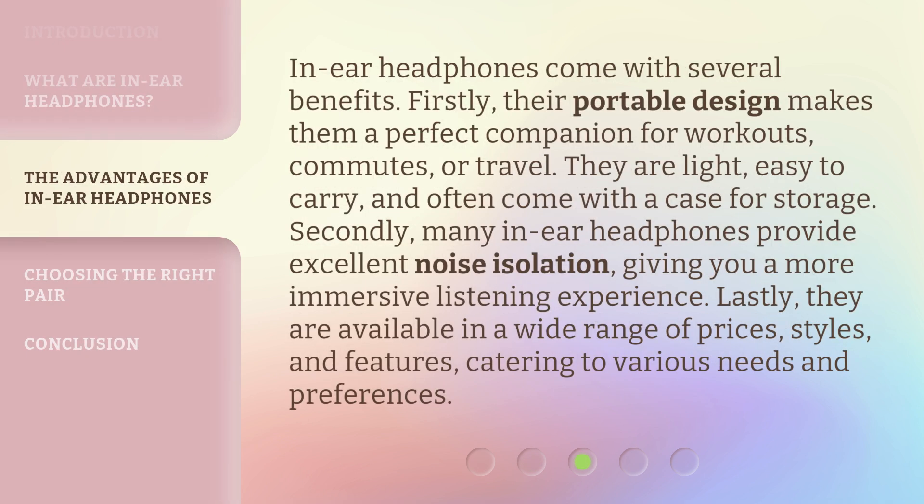In-ear headphones come with several benefits. Firstly, their portable design makes them a perfect companion for workouts, commutes, or travel. They are light, easy to carry, and often come with a case for storage. Secondly, many in-ear headphones provide excellent noise isolation, giving you a more immersive listening experience. Lastly, they are available in a wide range of prices, styles, and features, catering to various needs and preferences.